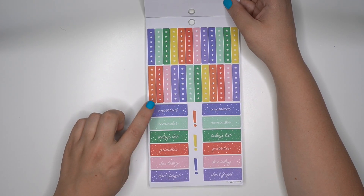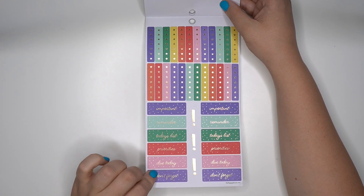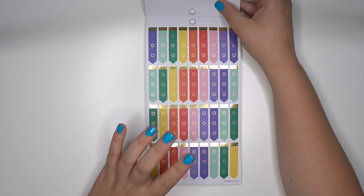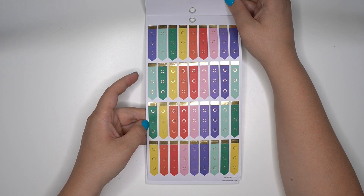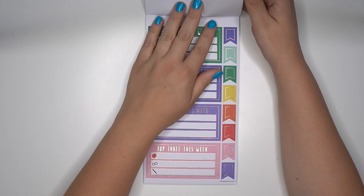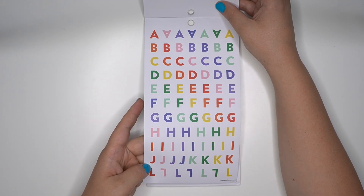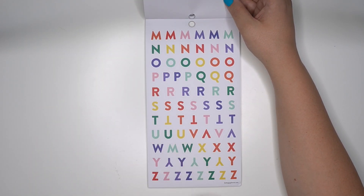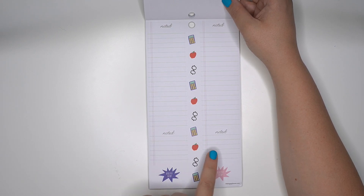Gold foil. Some checklists. 'Important reminder, today's list, priorities, due today, and don't forget.' While this seems like it's very much a back to school release, it has a lot of non-school related items. I love that there are some primary colors in here — 'Top three this week.' The apples could be considered back to school, but that is very stereotypical. Here's some fun primary color letters — you get A through L and then M through Z, so you get quite a bit of each letter. These are long notice stickers and then these ones are smaller.